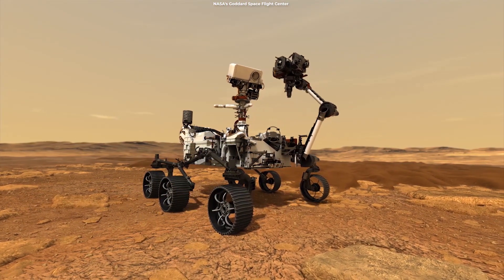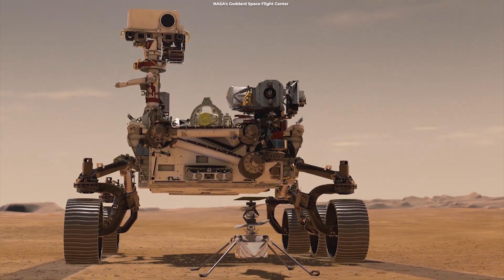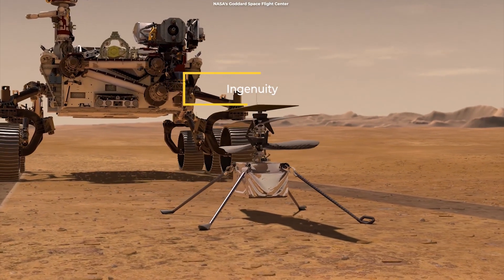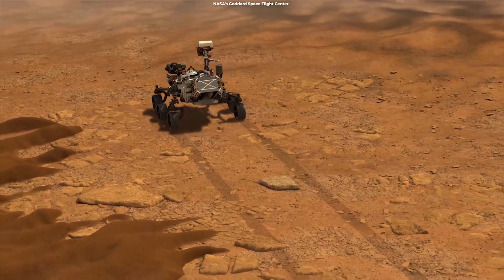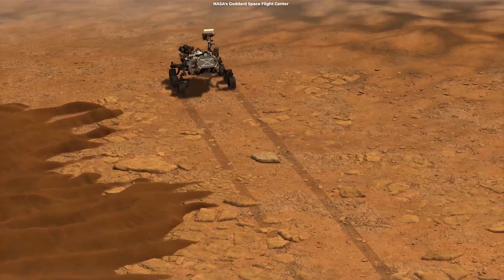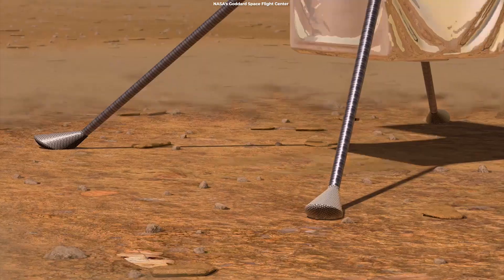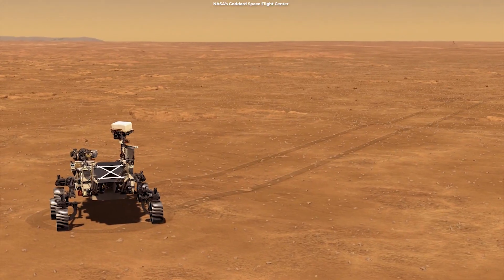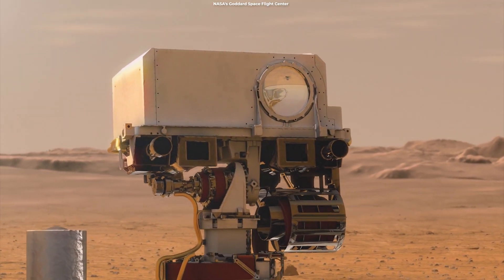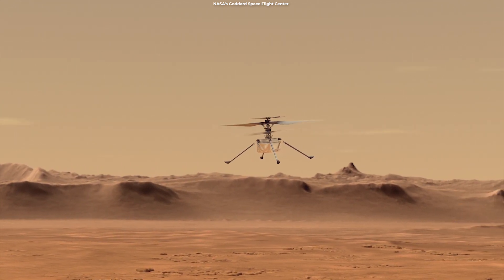In the following weeks, Perseverance will test its robotic arm and take its first short drive. It will be at least one to two months before Perseverance finds a flat spot to drop off Ingenuity — the mini helicopter attached to the rover's belly — and even longer before it finally hits the road, beginning its science mission and searching for its first sample of Martian rock and sediment. Engineers will spend about 30 days testing the helicopter, the first-ever experiment in controlled, powered flight on another planet. After Perseverance drops the helicopter on the surface, it will roll back and take images of these historic flights.